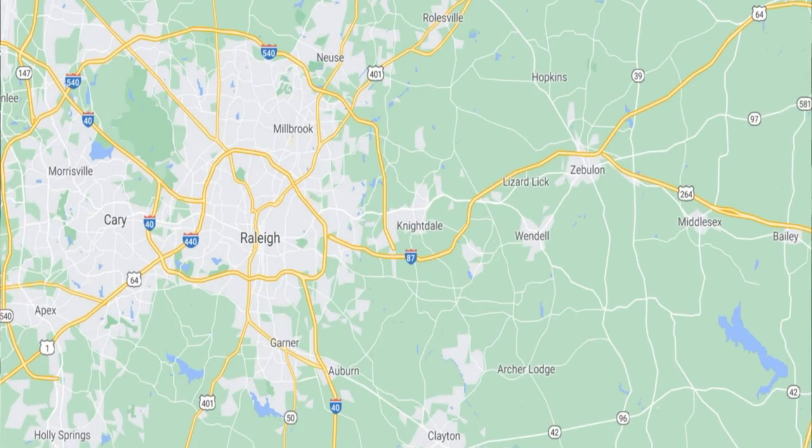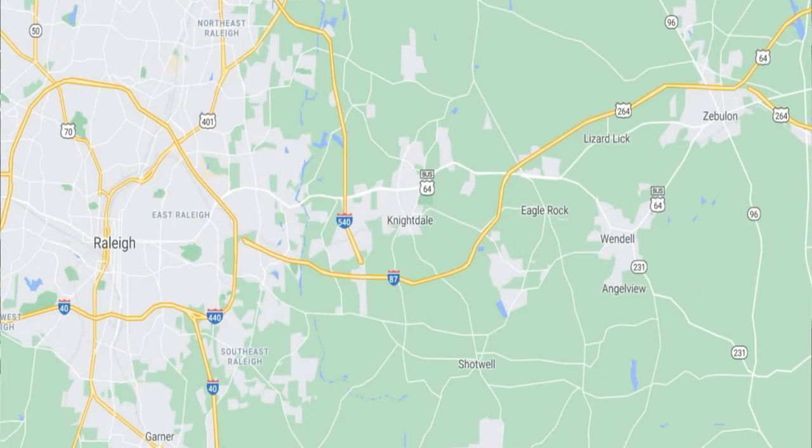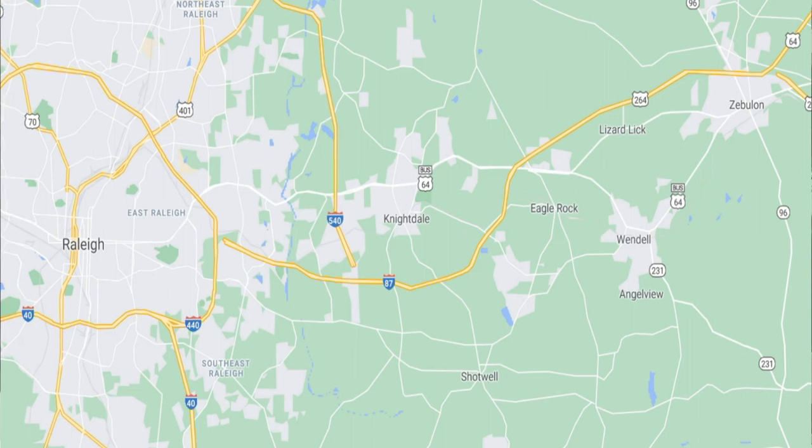Wendell, North Carolina is located within Wake County, North Carolina. Wake County consists of the city of Raleigh, which is the state capital, and 12 municipalities that encircle Raleigh, one of which being the town of Wendell, which is located just a quick 20 to 25 minute drive east along US 264, which is the major artery leading from Wendell straight into downtown Raleigh.